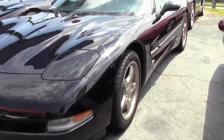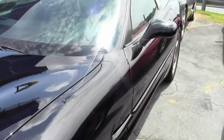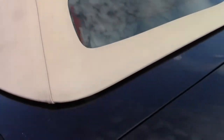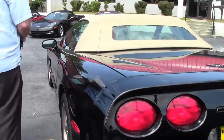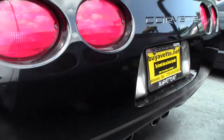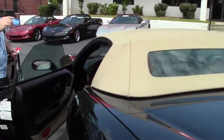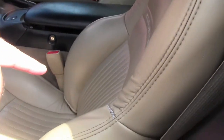The tan top is in excellent shape — good, nice clear back window that's glued in right, and not a lot of the typical black marks that you see on tan tops wearing. It has Goodyear Eagle F1 tires. The interior is in good shape; I do have a repair on the bolster right there.